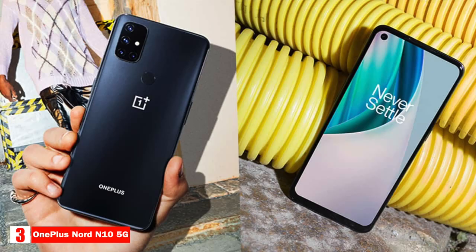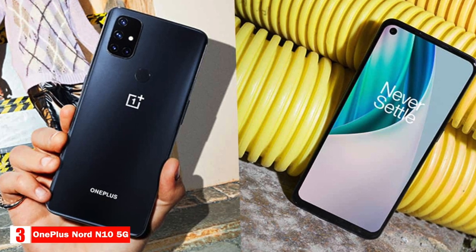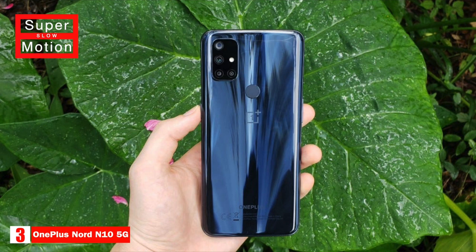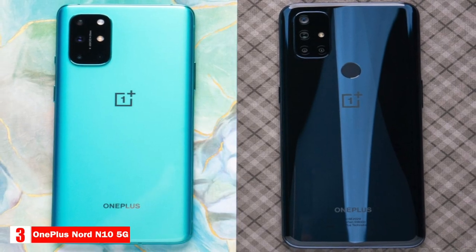It can record video at 4K 30 frames per second and 1080p up to 60 frames per second, and has super slow motion and time-lapse features. The N10 5G has a rear-mounted fingerprint sensor and an auxiliary port to plug in wired headphones.